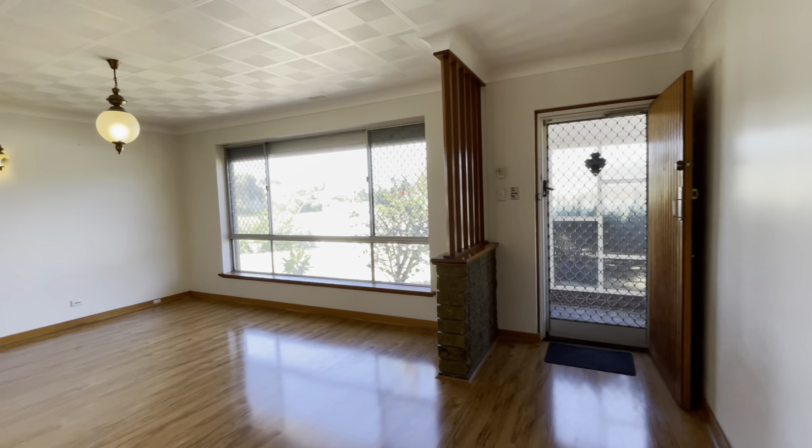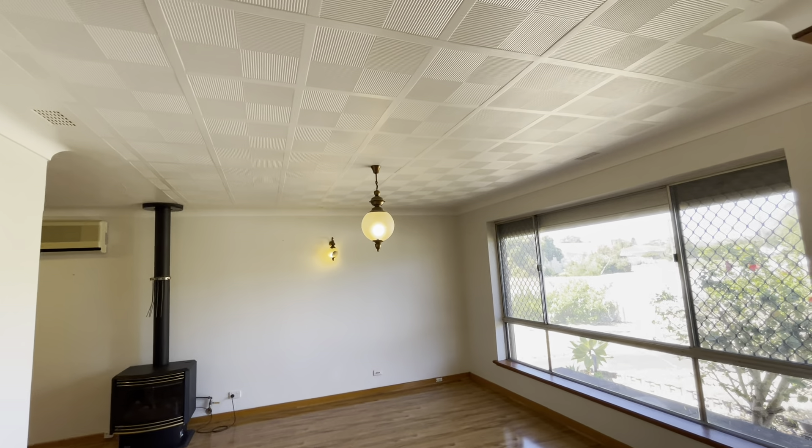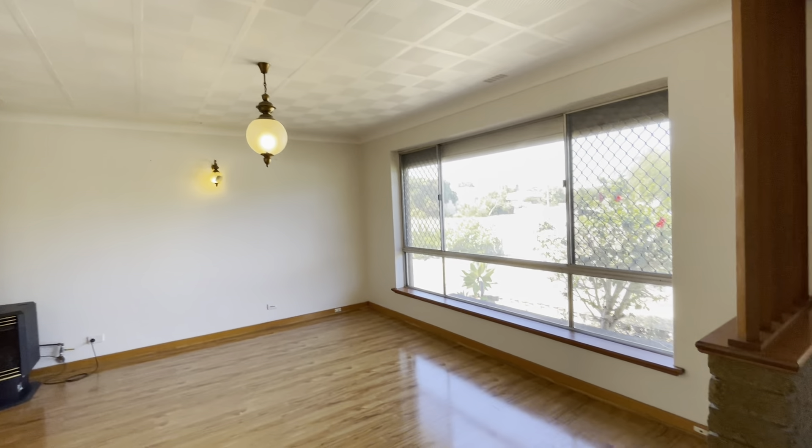Back out here to your large front lounge room, beautiful feature ceilings, again electric roller shutters.